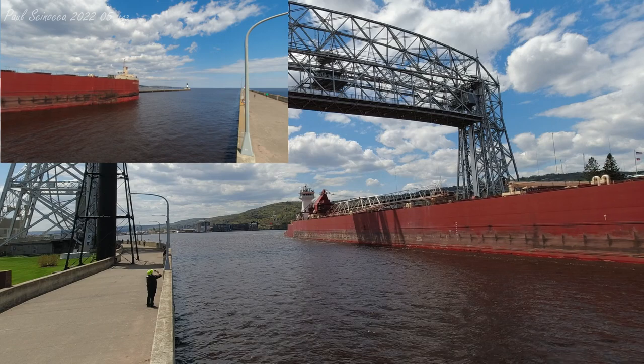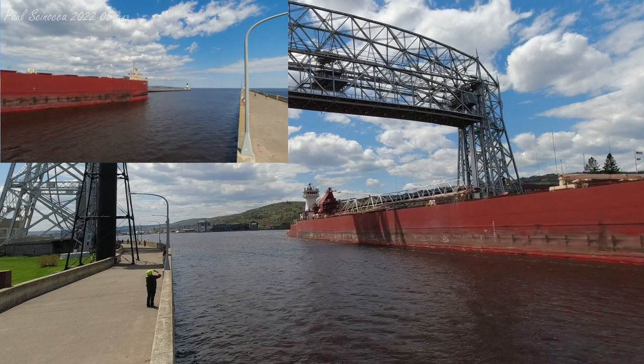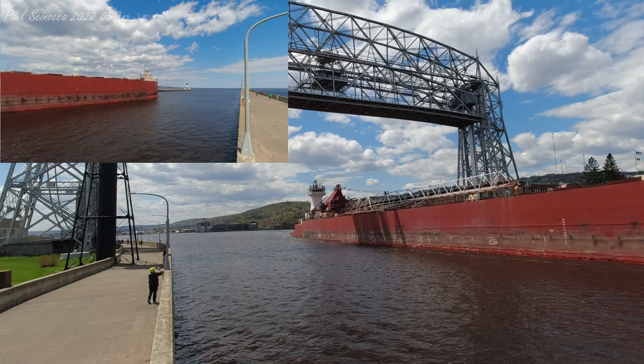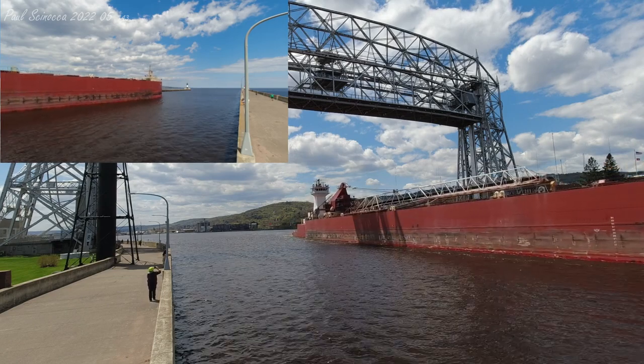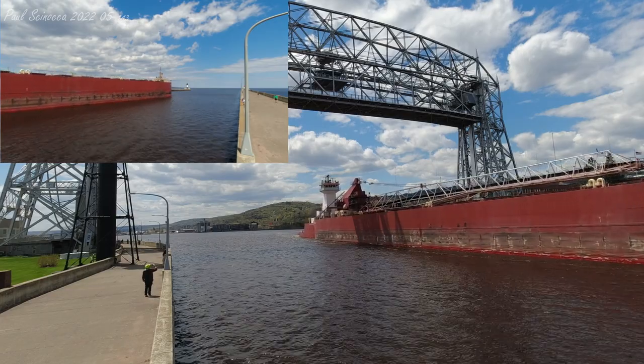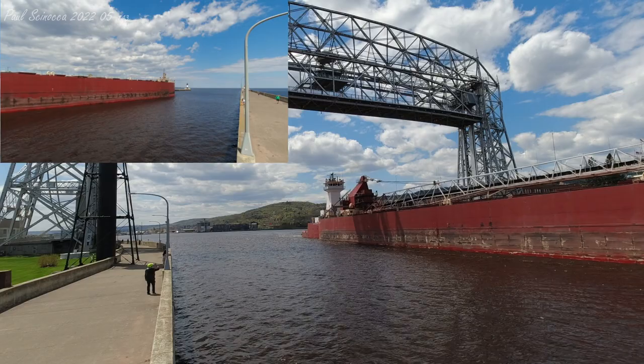The Joyce and Great Lakes Trader arrived earlier this morning to unload limestone at the Greymont dock here in Superior. During that unload, the tug actually detached, went to the fuel dock to fuel while the barge was unloading, and then came back and reattached itself.